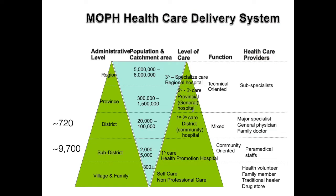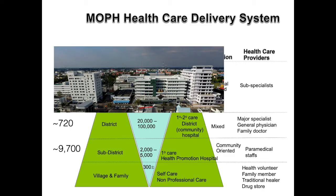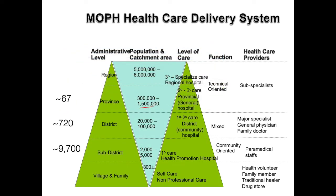Coming back to the hierarchical system, we go next to the provincial level. A province in Thailand generally has around a million or so people. Every province has a provincial hospital, and it will be quite large. These hospitals are full general hospitals, typically having trauma centers, operating rooms, and specialized doctors. When a patient requires these services, he or she is usually referred to the provincial hospital up from the district hospital. There are about 67 provincial hospitals.